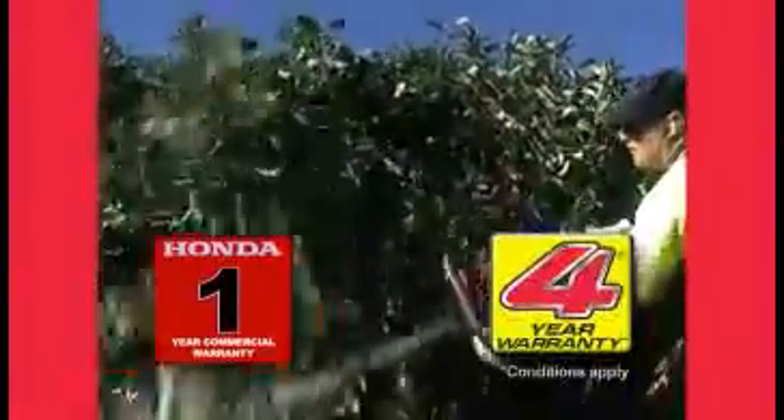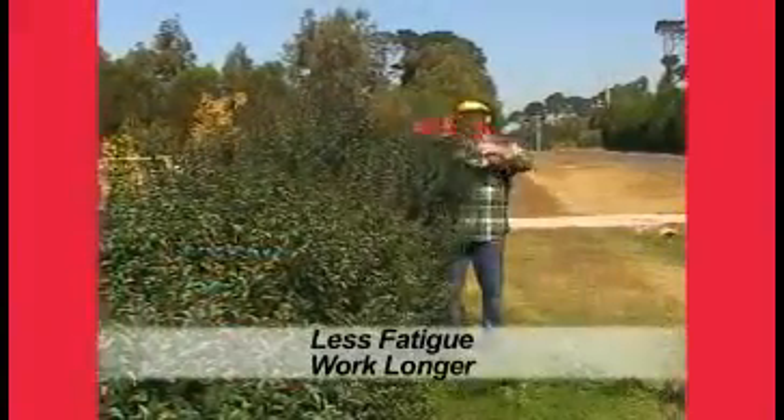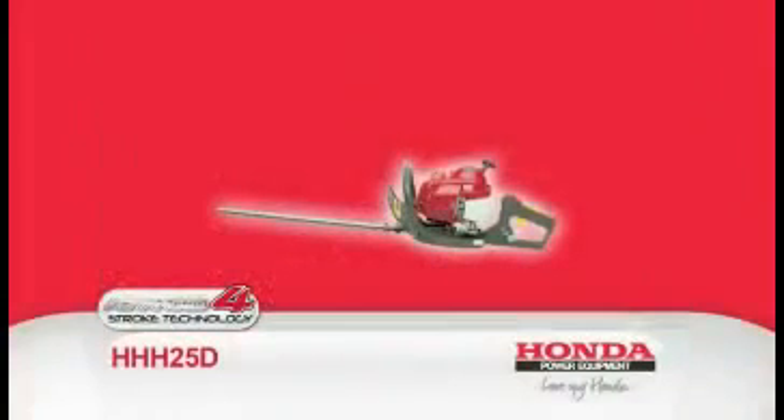It comes with a 1-year commercial warranty and 4-year domestic warranty. The 4-way anti-vibration handle reduces vibration, thus ensuring less fatigue in shoulders and hands at the end of the day. This is a very important quality for prolonged users.